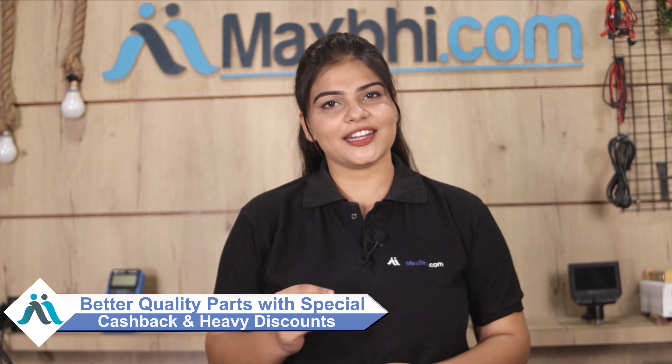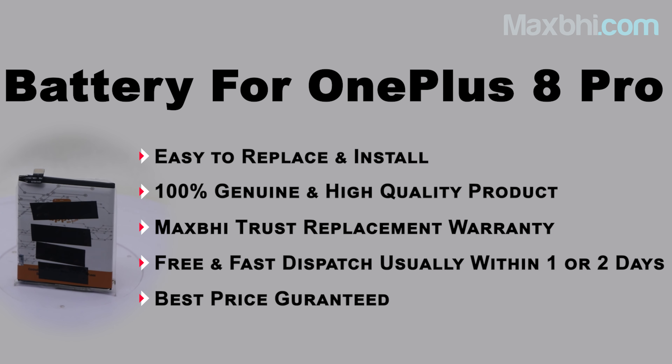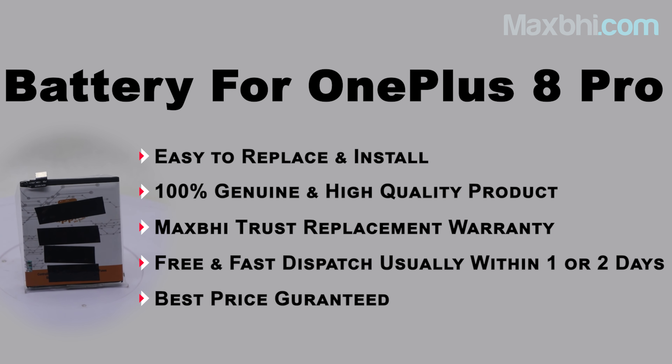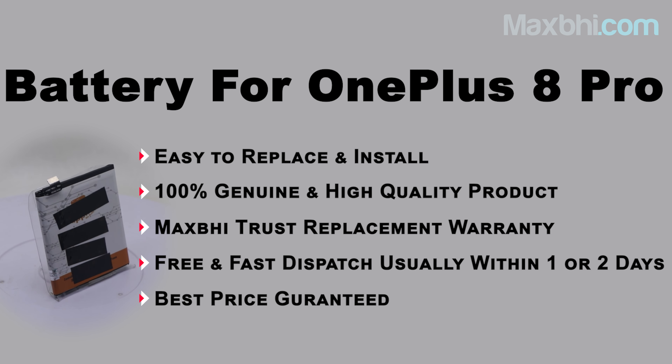So don't wait — order now and take advantage of special cash offers and heavy discounts. High-quality parts for your phone are available at the best prices, so grab yours today!